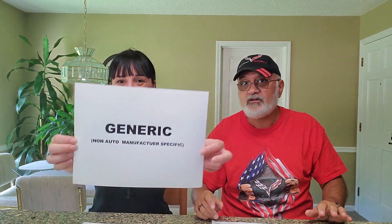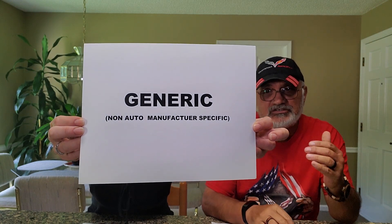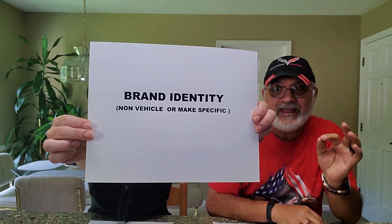They come in three different categories. Category one is generic. Generic means the accessory you bought has no vehicle identification and no manufacturer identification — it simply adds to the aesthetics. There are two of those on the Tucson. When we go out to the car we're going to go by category so you can see exactly what I'm talking about.